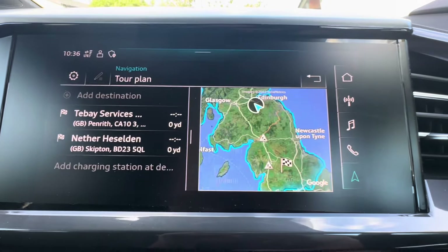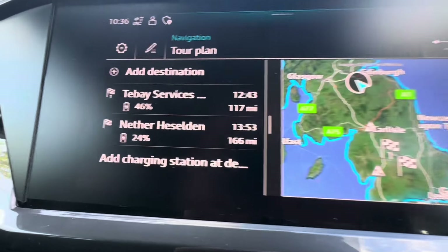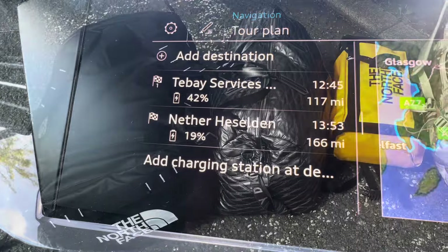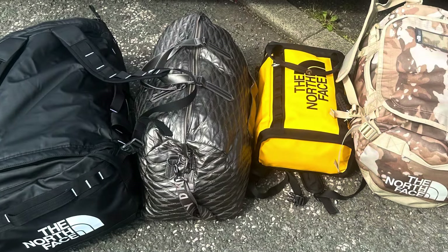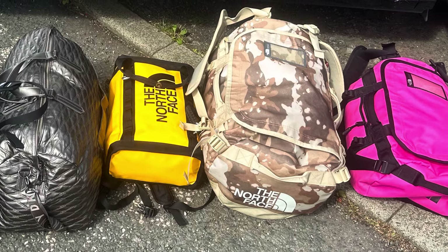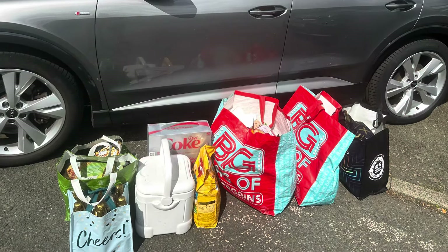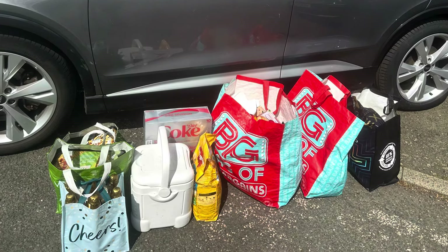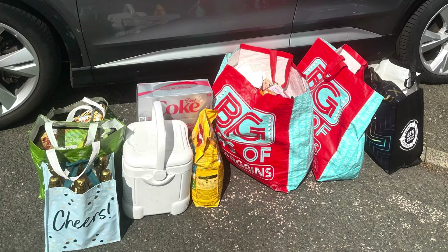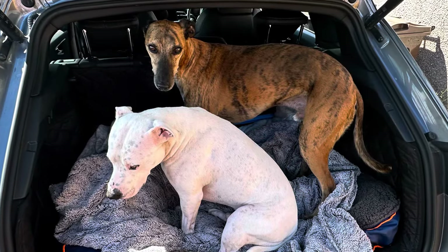The route is being calculated. It's estimated we'll get there with 42% at the services. Now if you've ever wondered what 510 litres looks like, it's those bags plus these bags. None of which is particularly heavy — it's just food and clothes. And that filled the box up to capacity. But that meant the boot was free for Floyd and Tiger.